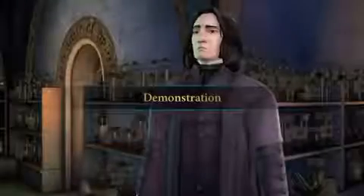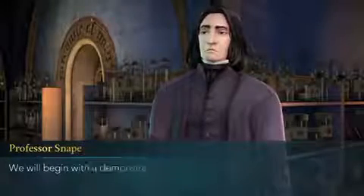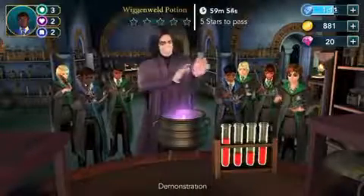Hello everyone, and welcome to another episode of Harry Potter Hogwarts Mystery. This is episode 5, and we're trying the Wiganwell Potion again — yes, that's what it's called.